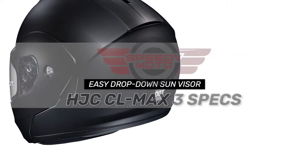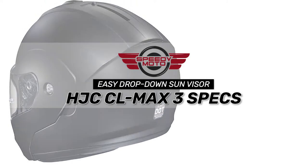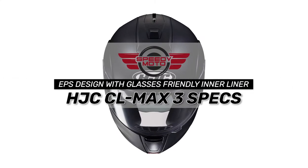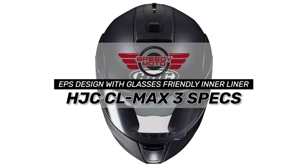Bottom line: it has an easy drop-down sun visor included. It is made from advanced polycarbonate materials to be durable, and has an EPS design with glasses-friendly inner liner.